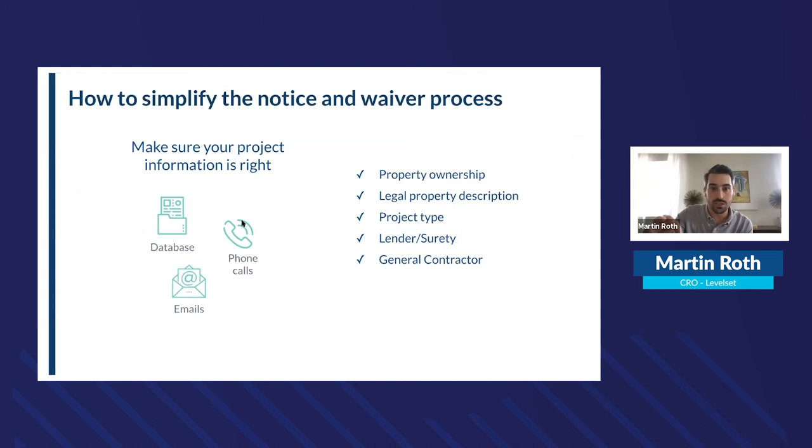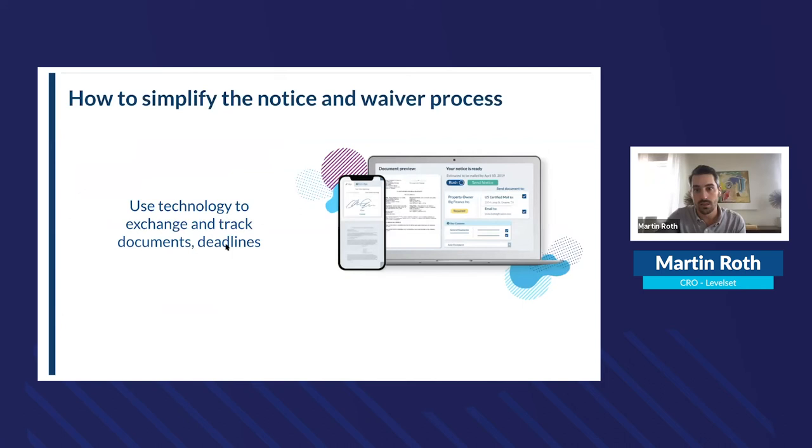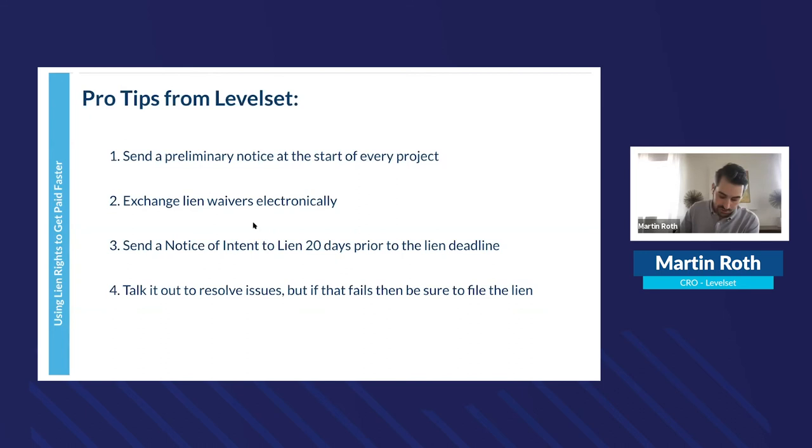Making the notice and waiver process easy is key. You can always research lien laws for the project and state on the Level Set website for free. Make sure to get a job information sheet at the start of the project, and if you don't get one, make sure you capture the property ownership, legal property description, project type, and all project participants.